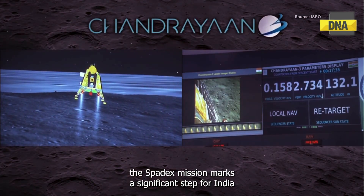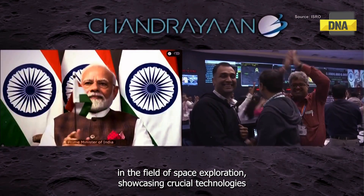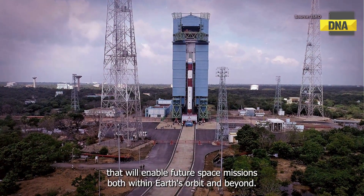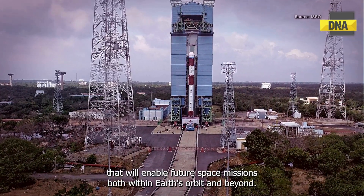In conclusion, the Spadex mission marks a significant step for India in the field of space exploration, showcasing crucial technologies that will enable future space missions both within Earth's orbit and beyond.